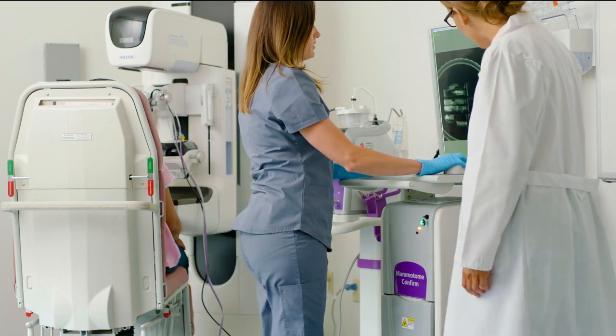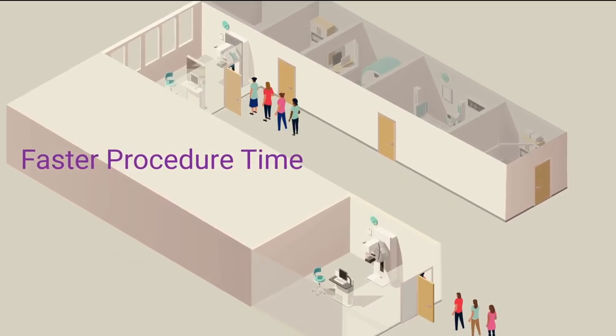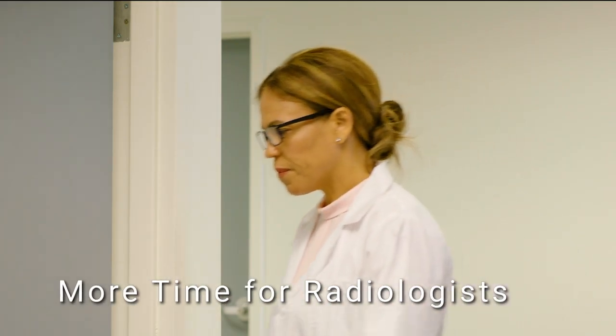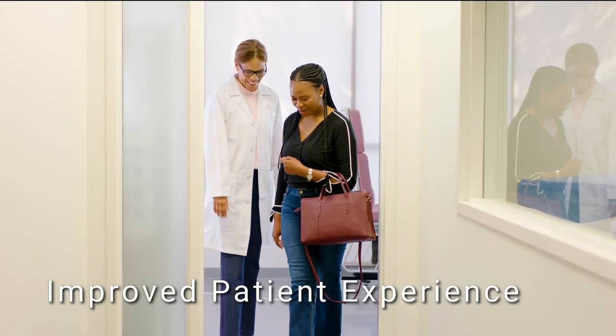The three to ten minute trip down the hall becomes a quick in-room transfer and image. The faster procedure time and unblocked mammography rooms give you the capacity for additional screenings, more time for the radiologist to read, and most importantly, a vastly improved patient experience. That's the kind of productivity I used to dream of as a manager.